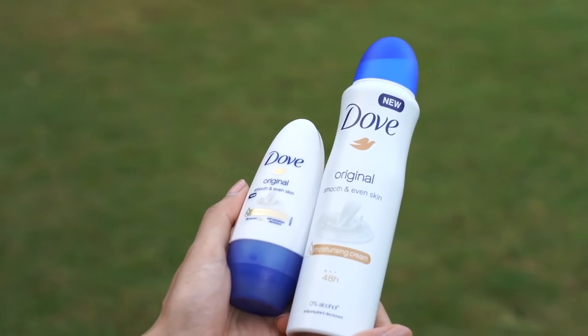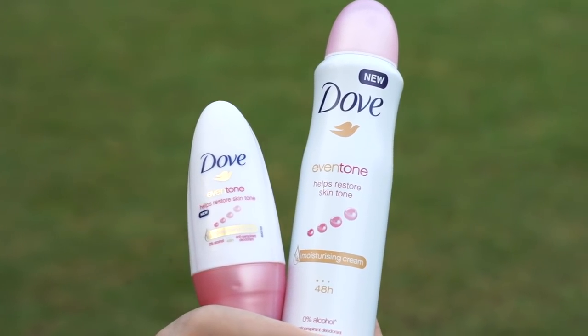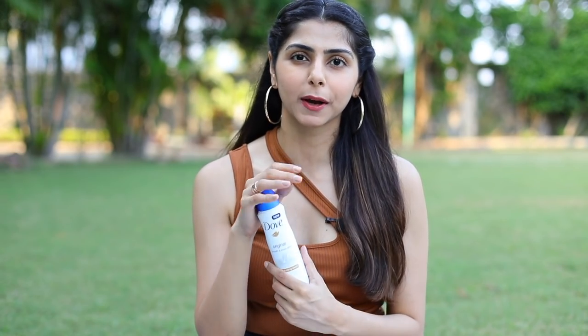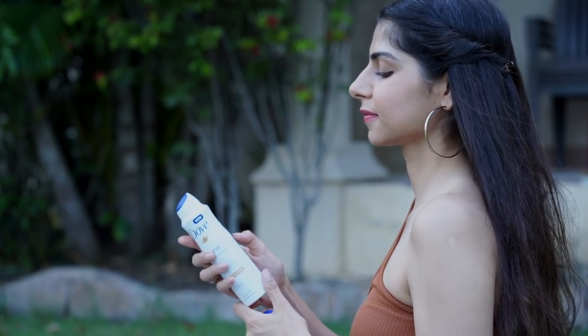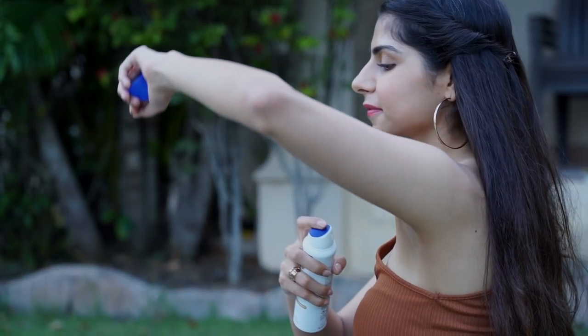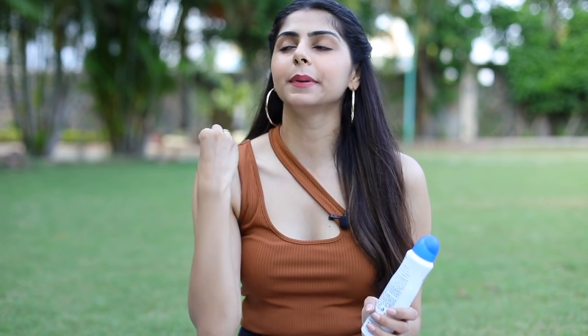Those products are by Dove. I've been using the Dove deodorant spray — they also come in a roll-on variant. This is the original variant, and they also have one called Even Tone, which is the pink-colored version. I personally love using the original one for its fragrance. Their range of sprays and roll-ons help work towards even-toned underarms and help restore your natural skin tone. They come with one-fourth moisturizing cream and caring oil. They have zero percent alcohol, so they're completely itch-free and don't sting or burn at all — dermatologically tested and skin-friendly. They also help you feel fresh for up to 48 hours.